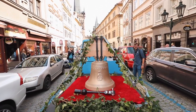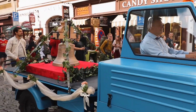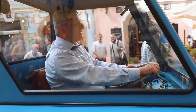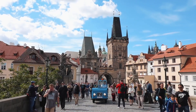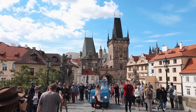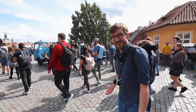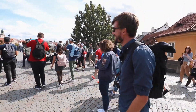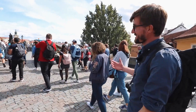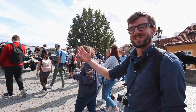And I guess off we go! This is so cool, look at that! As you can see, a lot of people came because we made this a public event, so a lot of people showed up. I'm surprised how many people are going with us all the way to Old Town.